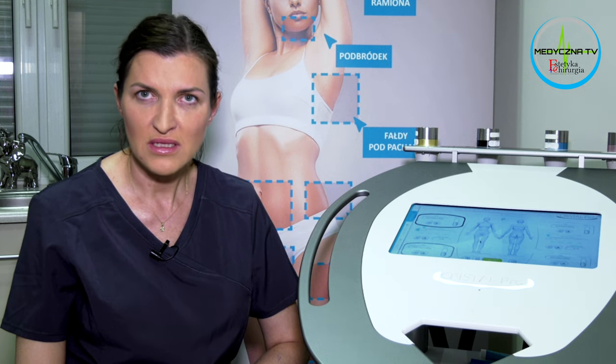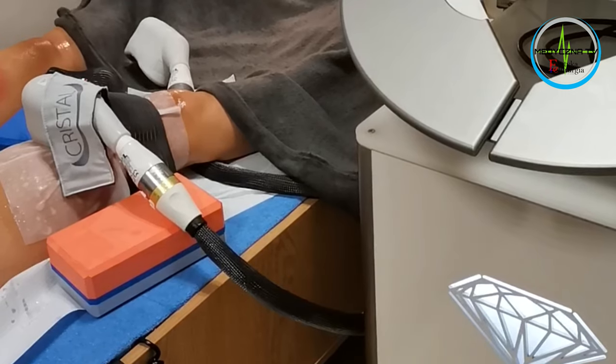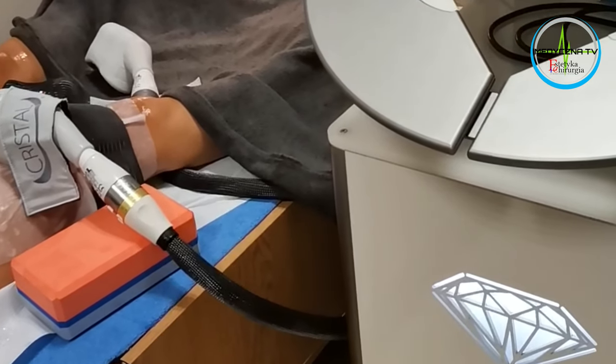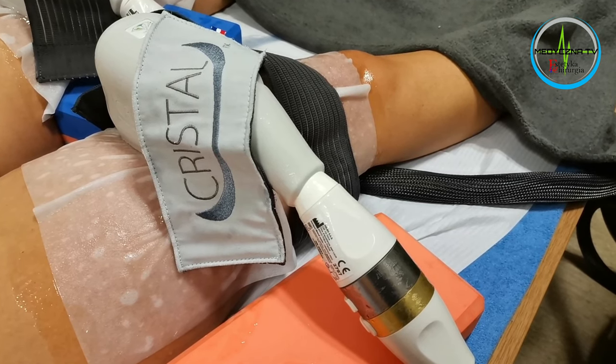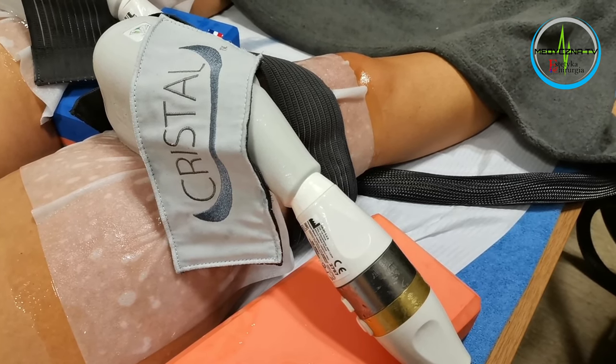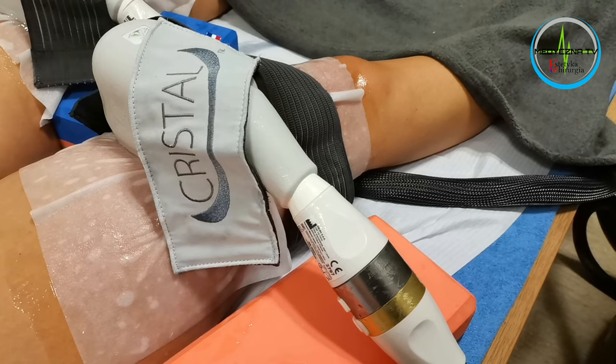Pozwala to na jednolitą redukcję tkanki tłuszczowej, uzyskanie lepszego efektu, uniknięcie tzw. górек i dolinek, które w innych przypadkach mogą powstać, a tym samym efekt zabiegu jest znacznie lepszy, ładniejszy, bardziej zadowalający.